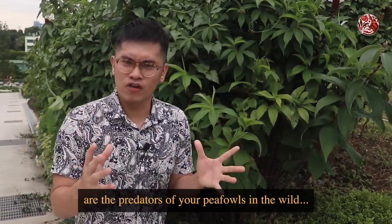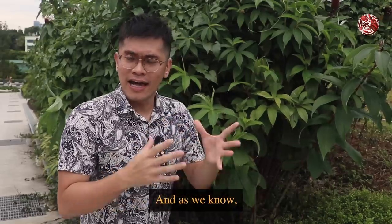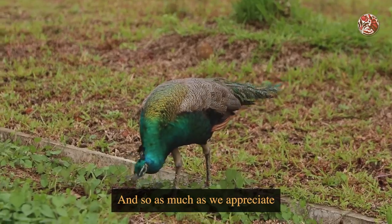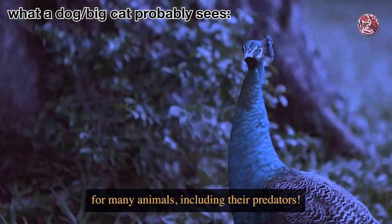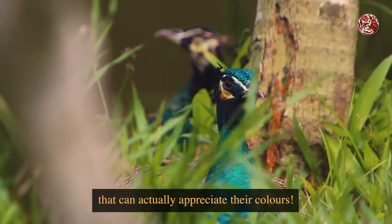If you look at who the predators of peafowls are in the wild, it's mostly big cats and wild dogs. And as we know, these animals have a much more limited perception of colours than we do. So as much as we appreciate the vibrant colours of a peafowl, they actually blend in with the colours of the forest for many animals including their predators. We are actually one of the few lucky beings that can appreciate their colours.